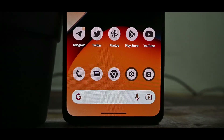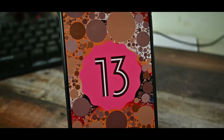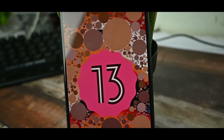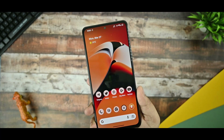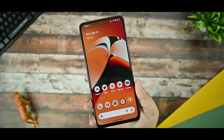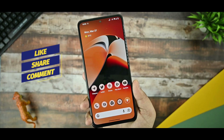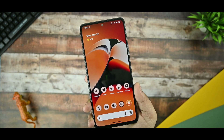This is the Pixel Experience Plus unofficial build for Redmi Note 10 Pro and in this video we're going to see how it performs. If you are new to this channel and watch content regarding custom ROMs, MIUI, tech tips, and everything technology related, then you must subscribe to this channel. Let's get started.